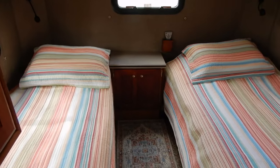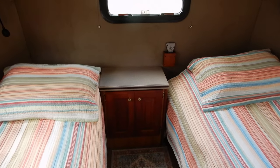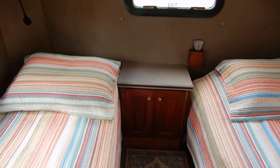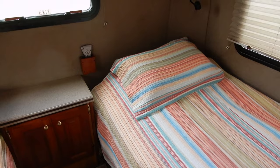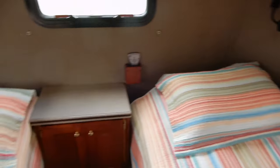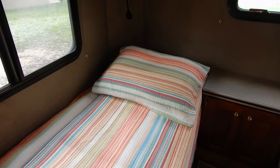As with all motorhomes, there are different layouts. Many Chinooks have a rear door entry, which is not the case of this one. Some have a queen-size bed with a slide-out. This one doesn't have the slide-out, and it has two separate beds.